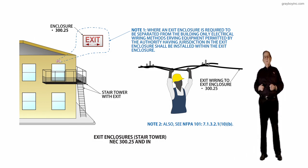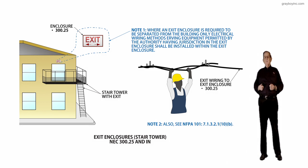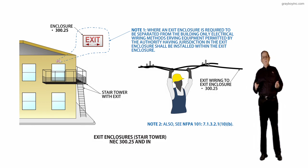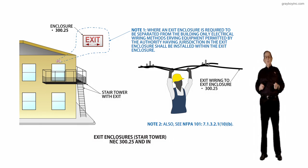This type of prohibition is not found in the National Electrical Code, which means electrical designers, inspectors, and installers are often not aware of the prohibition in NFPA 101.